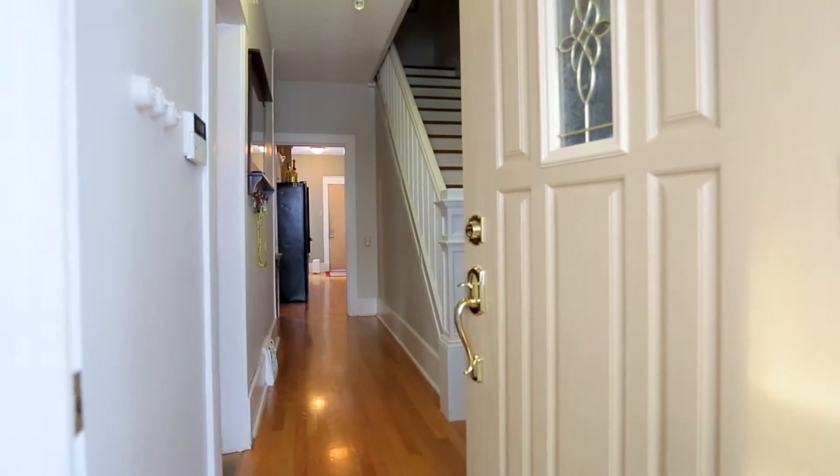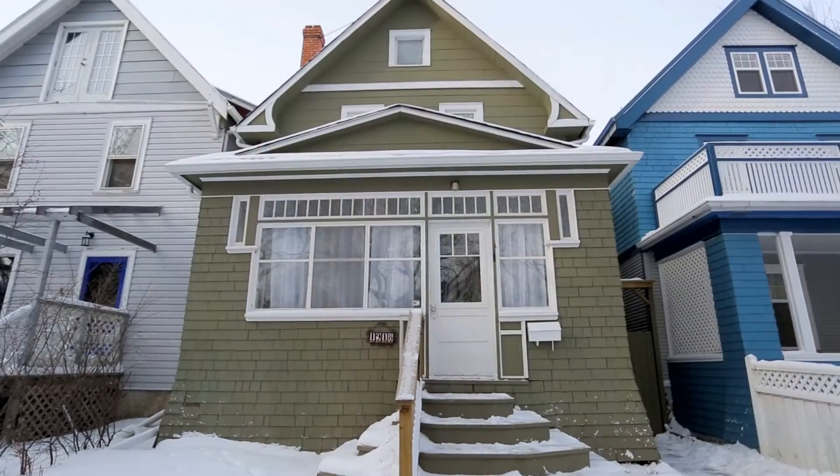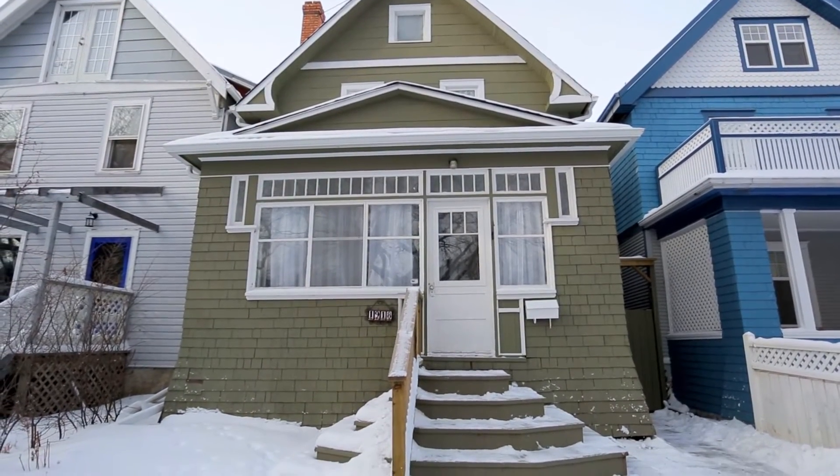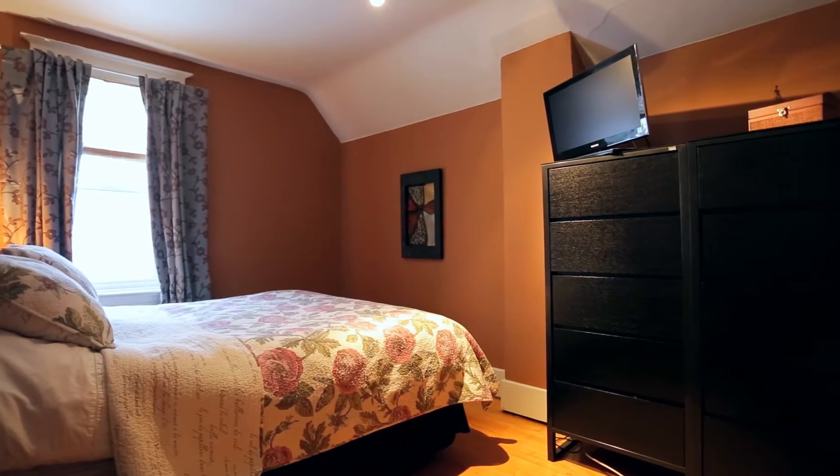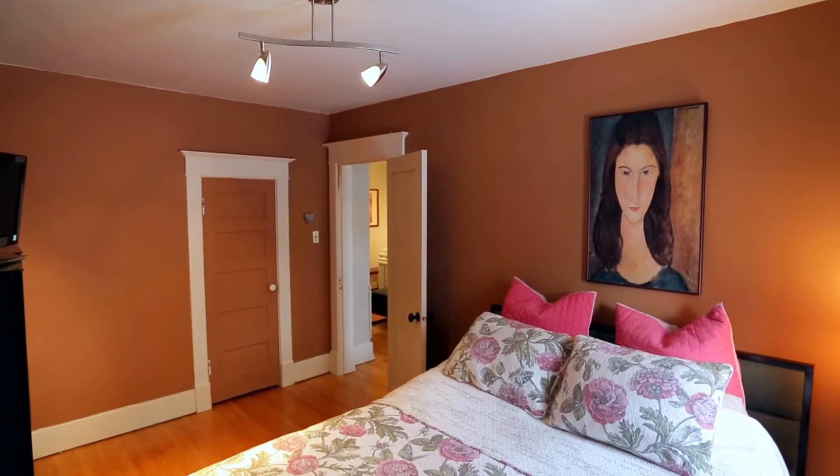Welcome to 1918 Cameron Street. This two-story, three-bedroom house is perfect for a family or working professionals. The property is move-in ready. There is a queen suite master bedroom with a large closet and matching bedroom set with a flat-screen TV.